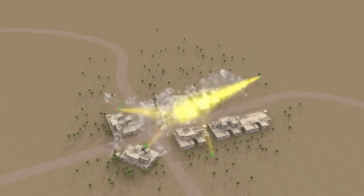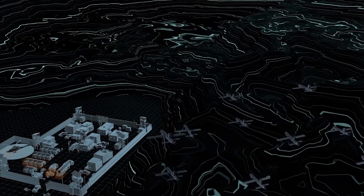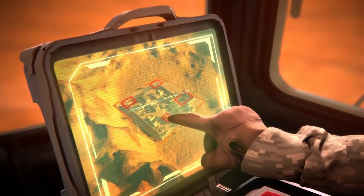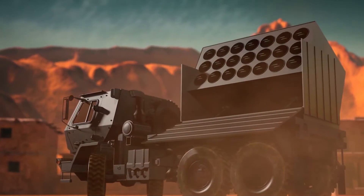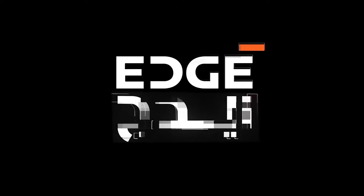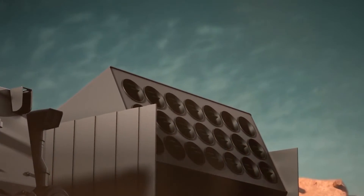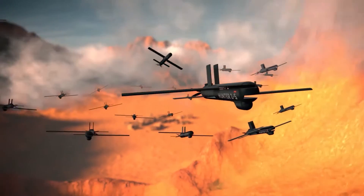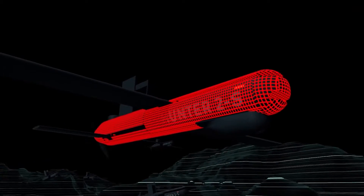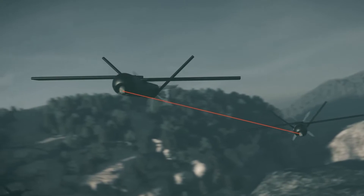Meet the Hunter 2S. Developed by Halkin, a subsidiary of the UAE's Edge Group, it represents a significant advancement in drone swarm technology. It is a tactical drone that can be deployed as part of a swarm, notable for its integration of artificial intelligence that enables it to share information with other drones in the swarm.